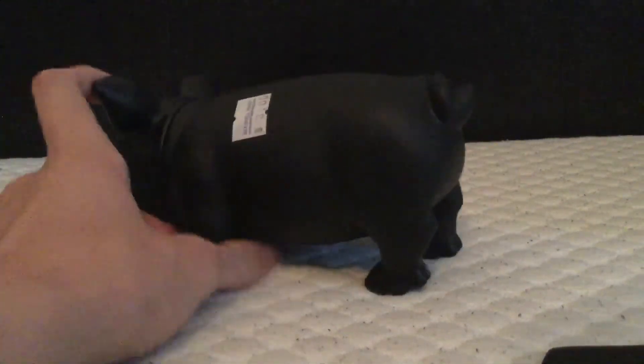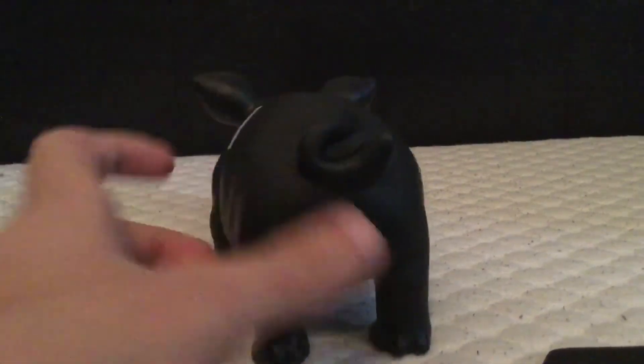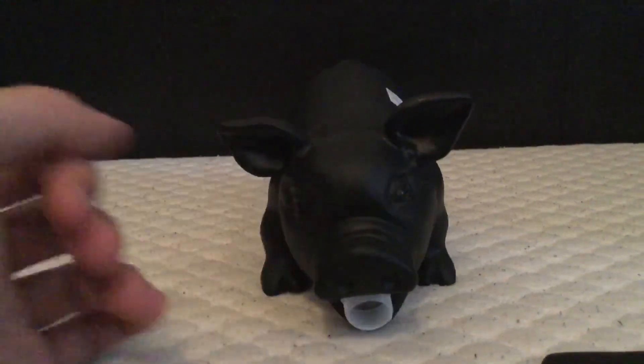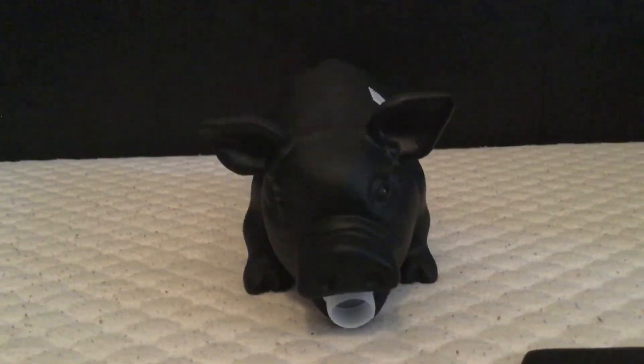Besides his little feet, his tail, you got the ears and nose. So yeah, that's pretty much it. See you next time!